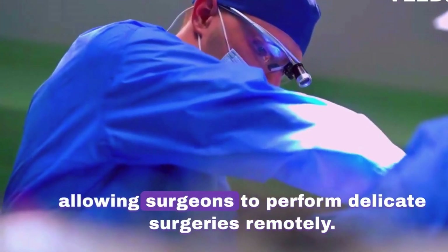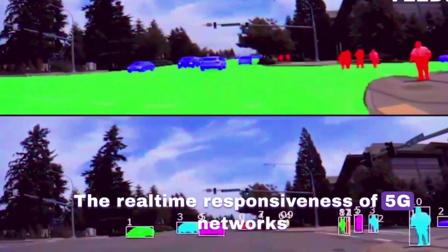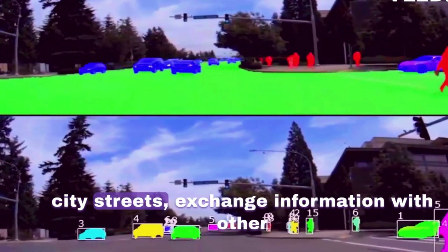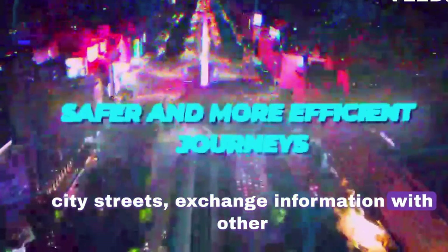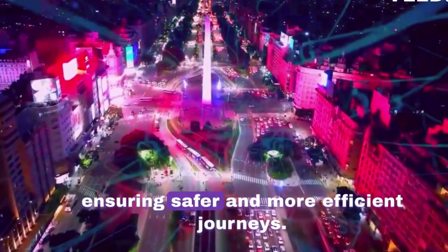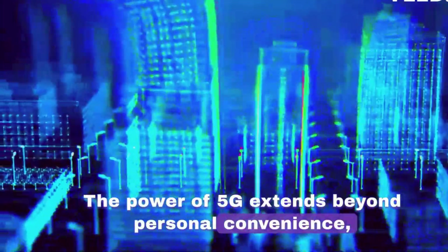5G's ultra-low latency allows surgeons to perform delicate surgeries remotely. The real-time responsiveness of 5G networks allows autonomous vehicles to navigate congested city streets, exchange information with other vehicles and traffic systems in milliseconds, ensuring safer and more efficient journeys. The power of 5G extends beyond personal convenience.